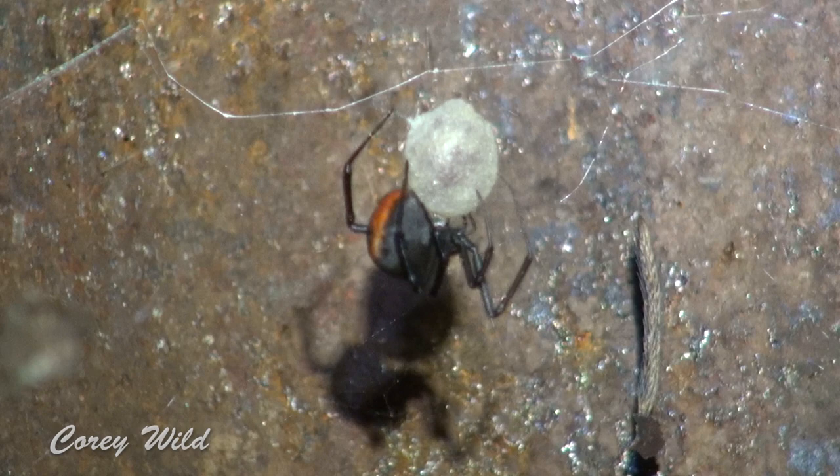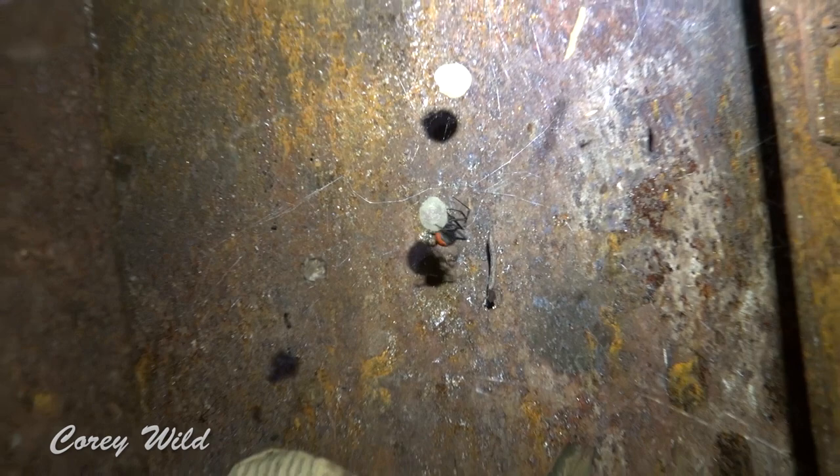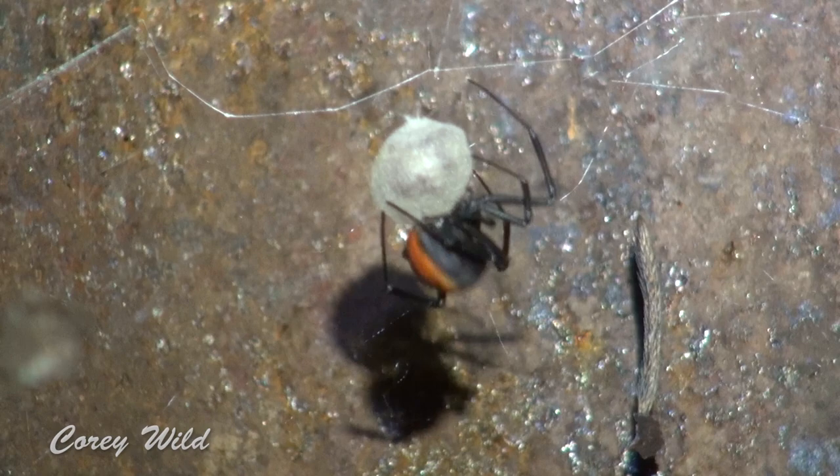They instinctively climb their way to the tops of tall pieces of grass, a tree, or a bush — wherever they are — to get up high. They'll let out a strand of silk, then the wind will come along and catch it, and then they'll let go. It's called ballooning, and they will float fifty, a hundred, two hundred, three hundred meters — as far as the wind will take them — and float away to a new destination.